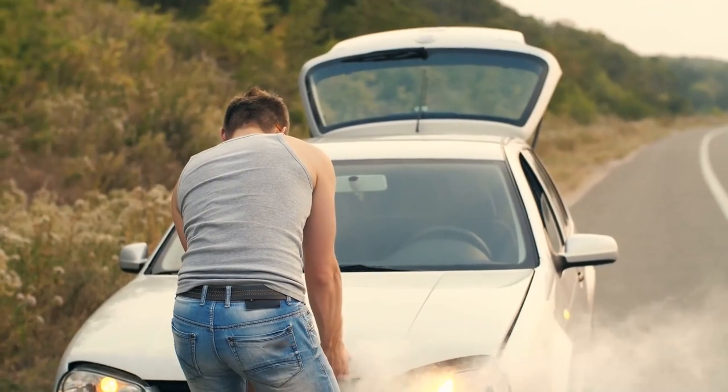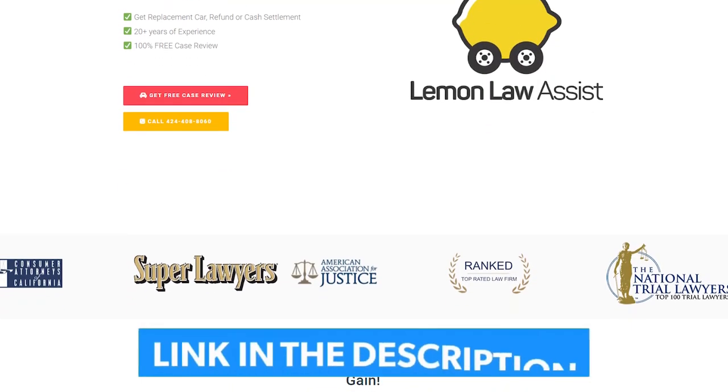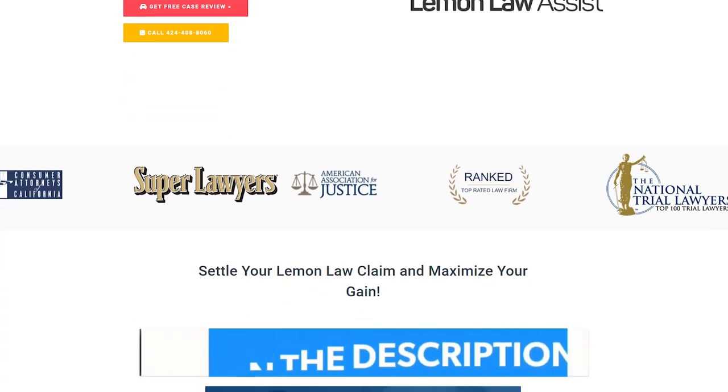Are you having trouble with your lemon car? Don't worry, Lemon Law Assist is here to help. We handle your lemon case for free. You can call us at 424-408-8060 for a free car review.